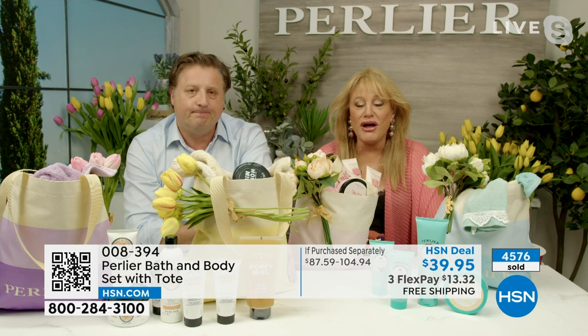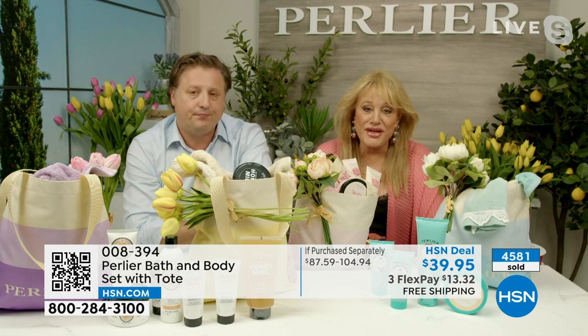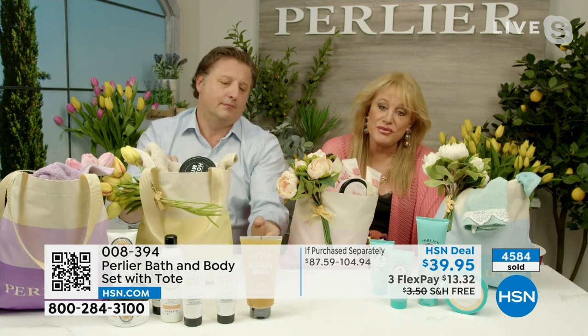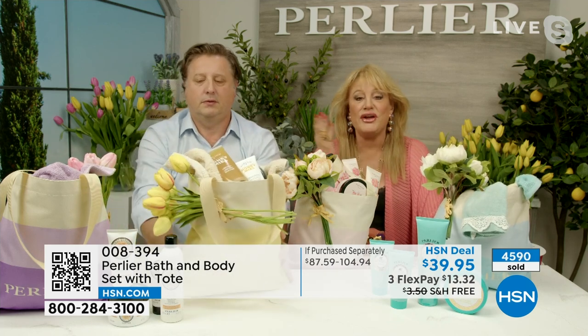Everything is good for you — it's all hydrating, ultra hydrating, and tested for that. You might discover a new fragrance. Last call on the tuberose — tuberose is almost gone. We're getting limited on the coconut as well.